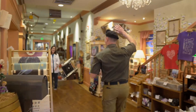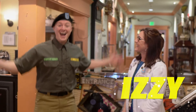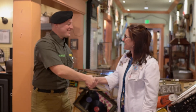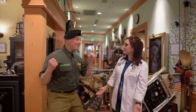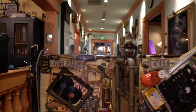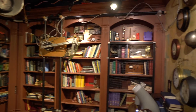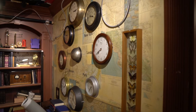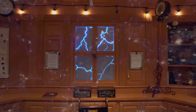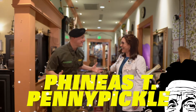Hey! What's your name? I'm Izzy. I'm Lieutenant Learning. Nice to meet you, Lieutenant Learning. Tell me a little bit about the house. So, when you guys go through this gate, you're going into the actual home and workshop of Phineas T. Penny Pickles — a wacky scientist, inventor, and time traveler. He's left his whole house for you guys to play in and discover science. I love science. I love learning!